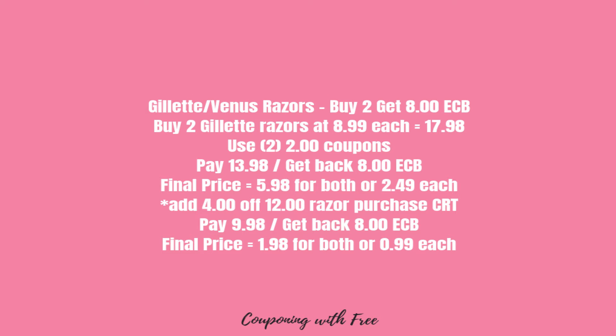The last deal is the Gillette Venus razors — buy two and get an $8 ECB. You'll buy two Gillette razors at $8.99 each for a total of $17.98, then use two $2 coupons to bring your total to $13.98. You'll get back $8 in Extra Care Bucks, making your final price $5.98 for both, or $2.49 a piece.